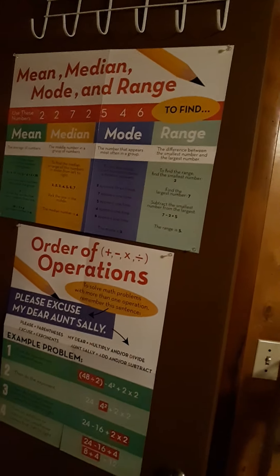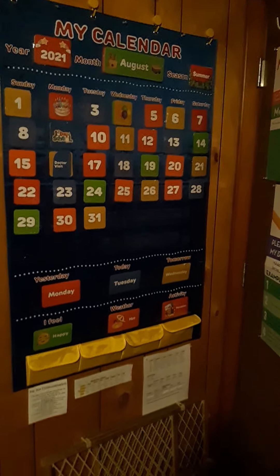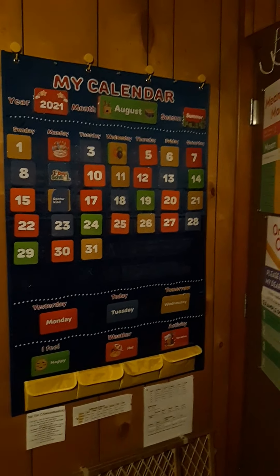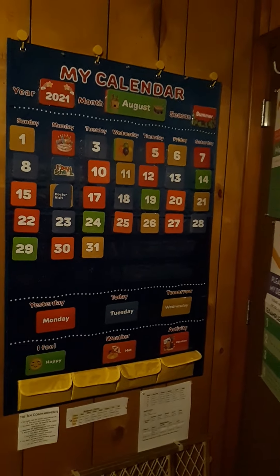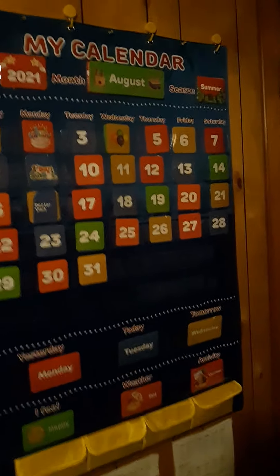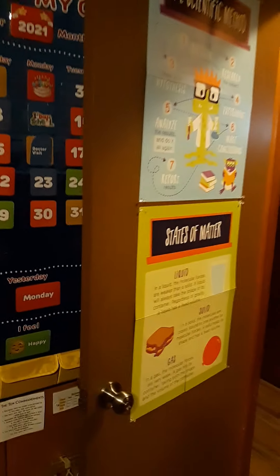We've got math stuff and our calendar. Yes, the calendar is already set for August, but we're going away this weekend for a little bit, so the boys wanted to go ahead and switch it so that when we came back it was done. The doors are usually open so we'll leave that open, and we've got some stuff up here.